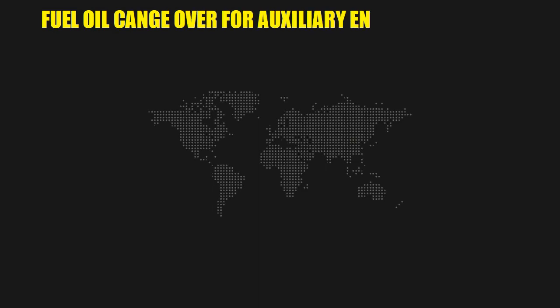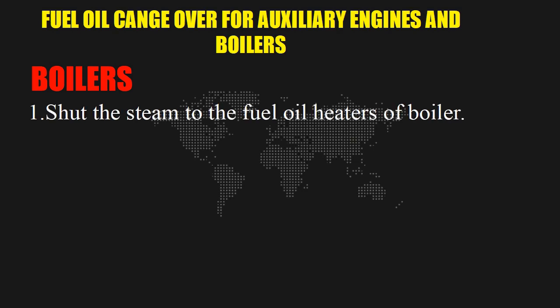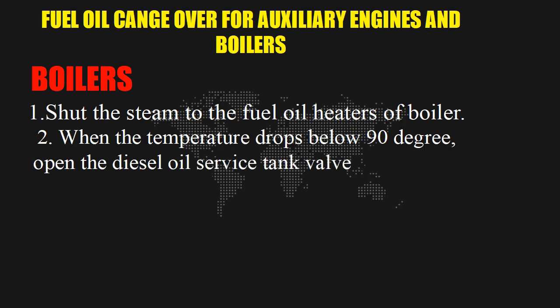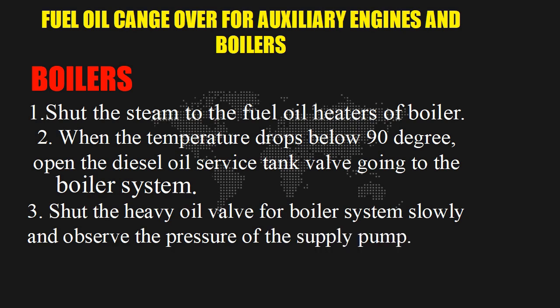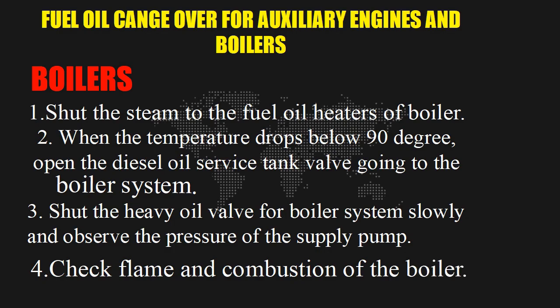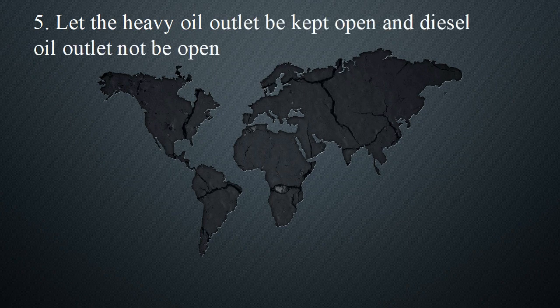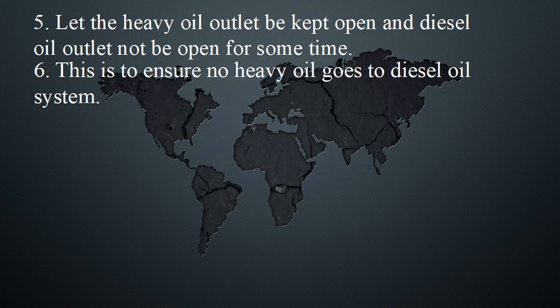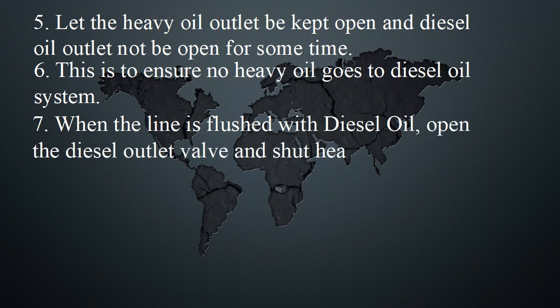Fuel oil changeover for auxiliary engines and boilers. Boilers: 1. Shut the steam to the fuel oil heaters at the boiler. 2. When the temperature drops below 90 degrees, open the diesel oil service tank valve going to the boiler system. 3. Shut the heavy oil valve for the boiler system slowly and observe the pressure of the supply pump. 4. Check flame and combustion of the boiler. 5. Let the heavy oil outlet be kept open and diesel oil outlet not be open for some time. 6. This is to ensure no heavy oil goes to the diesel oil system. 7. When the line is flushed with diesel oil, open the diesel outlet valve and shut the heavy oil outlet valve.